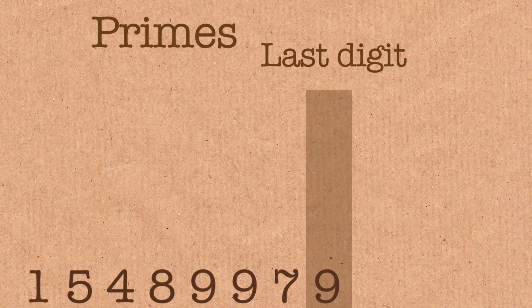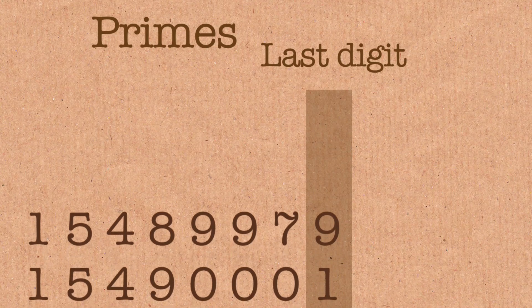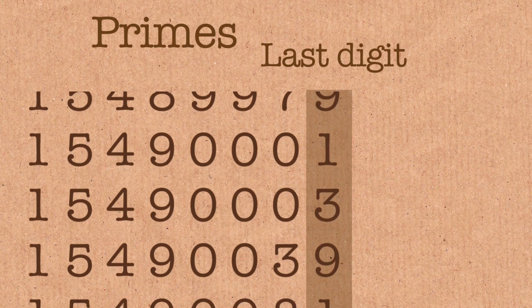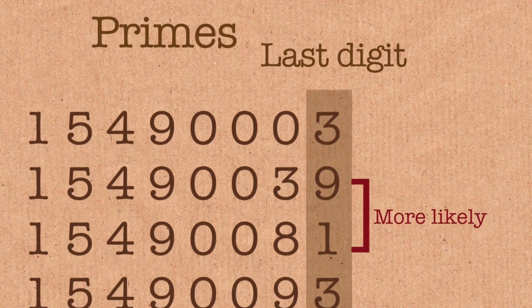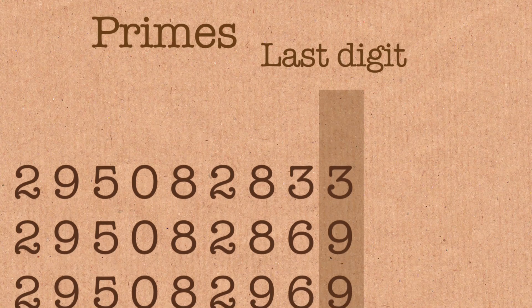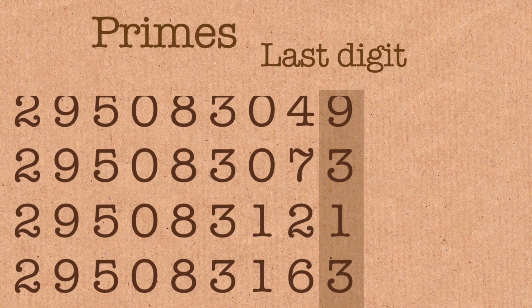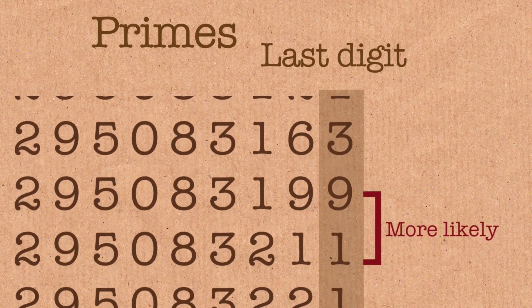And something strange has happened. Some mathematicians at Stanford have looked at this — they've looked at consecutive primes. And they've noticed things like, if a prime ends in a 9, it's actually more likely for the next prime to end in a 1 rather than a 9, or a 3, or a 7. You would expect all of those to be equally likely. But when they looked at the first 100 million primes, if you had a prime ending in a 9, the chance the next prime ended in a 9 was 18% — not a quarter. And the chance that it ended in a 1 was 32%. It shouldn't be. That's not how it should be, but that's what they found.